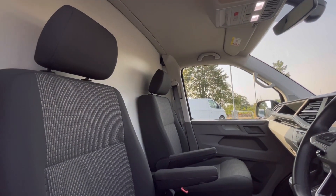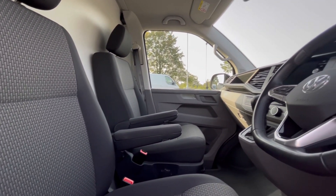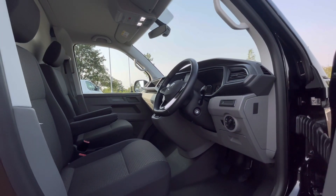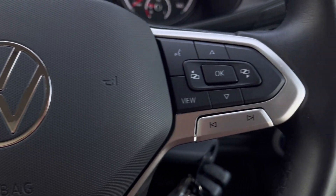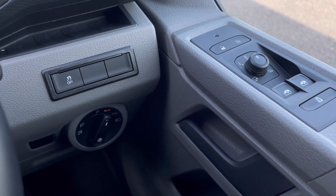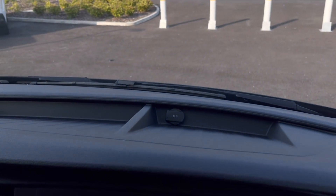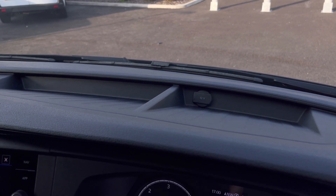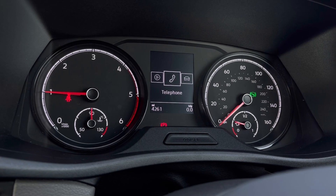Starting off with the driver's seat, which comes with an armrest, offering you and your passengers a relaxing driving experience. Making our way inside, the multifunction steering wheel has a nice leather grip and we have automatic headlights ensuring they come on at the correct times, alongside window controls on the driver's door. Just above the steering wheel we have a cup holder and plenty of storage space.